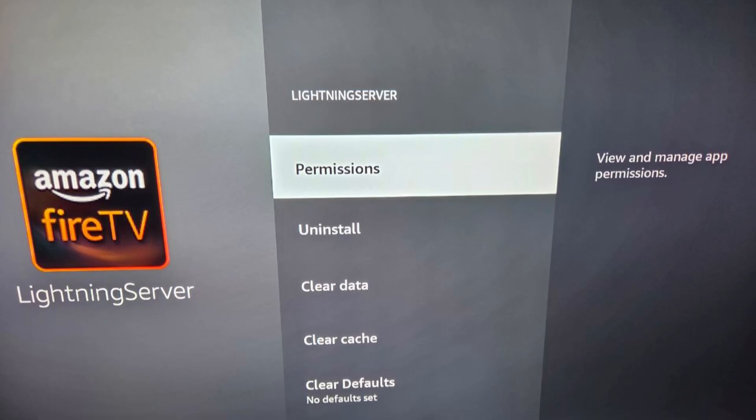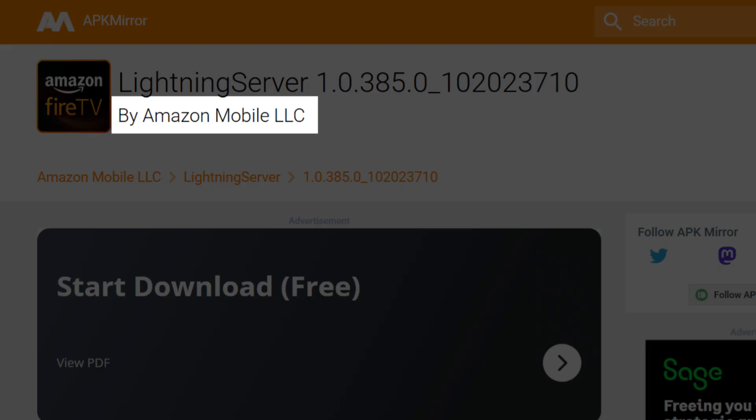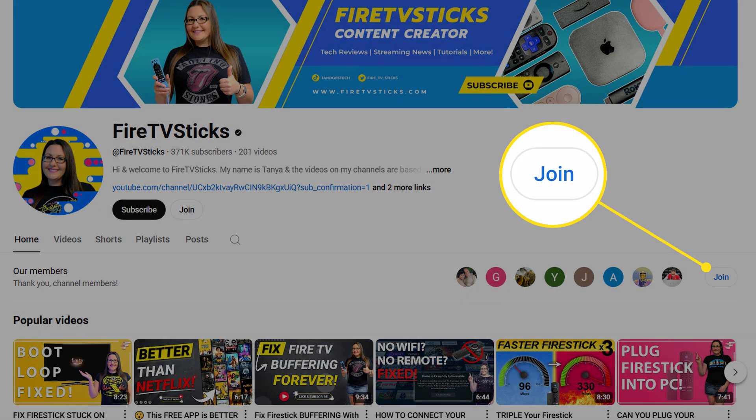Lightning Server is developed by Amazon, not some third party. According to APK Mirror, it's listed under Amazon Mobile LLC with the package name com.amazon.storm.lightning.services. Users first noticed it right after Fire OS version 7.7.0.4, and it was brought to my attention first in our private members chat group before it spread to other online forums. So this is an official Amazon system app added through updates as part of Fire OS, not a suspicious download.